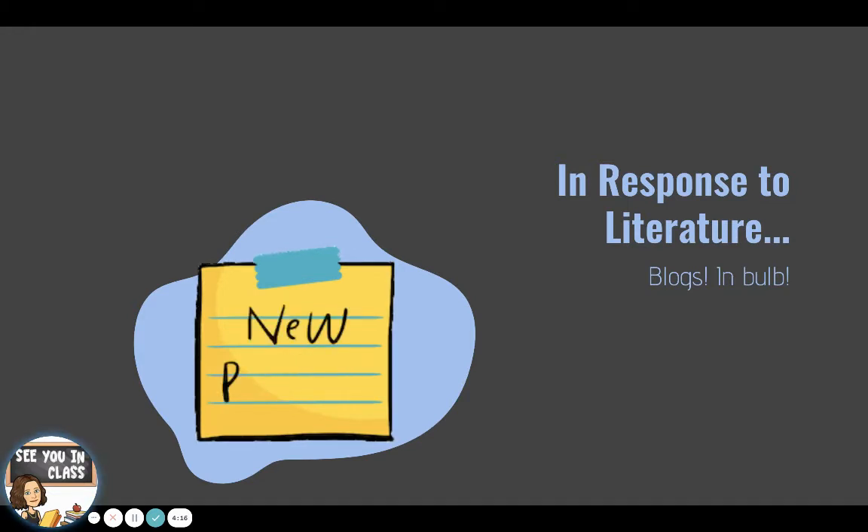This year I decided I wanted my students to do a different type of responding to literature. Rather than doing some type of random book project, we settled on having them do writing blogs. They would independently read a book and then create blogs to respond to the book that they read. As we were trying to figure out where we were going to have them do these blogs, we checked out Weebly and some other blogging sites and thought, we already have a platform for this — let's have them do it in Bulb where they'll already be creating their portfolios anyways.